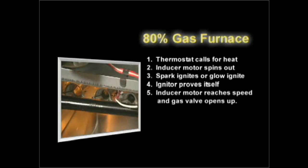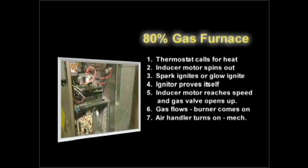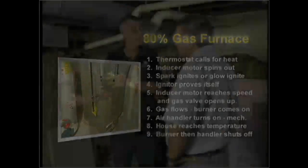The gas valve opens, allows fuel, the flow produces the heat. The mechanical switch turns on the air handler. The air handler runs. The thermostat equalizes. The burner shuts down. The air handler removes the rest of the heat.